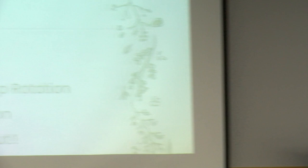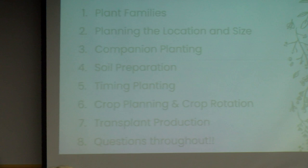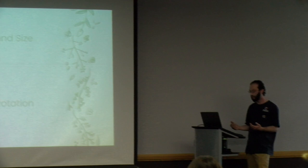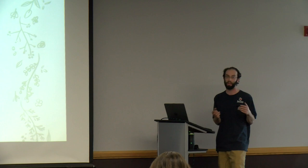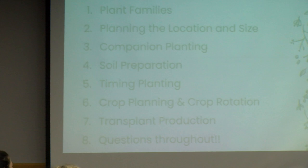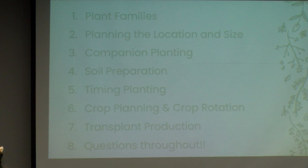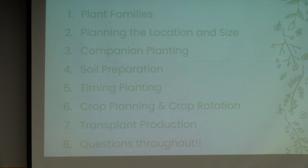Here's a quick overview of what we're going to go through today: plant families and why they matter, how to plan where you're going to put your garden, companion planting, the importance of space in city settings, planting at the right time, crop rotation, and maybe doing your own transplants. At the end, I'll go over how I've done this at my own house.